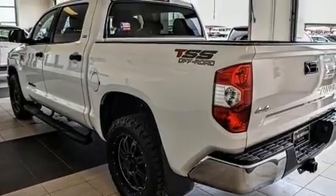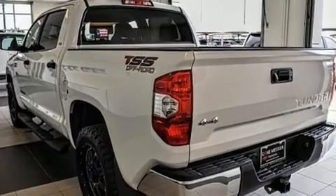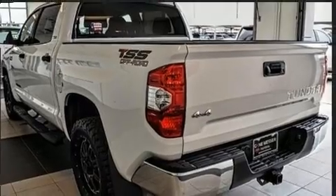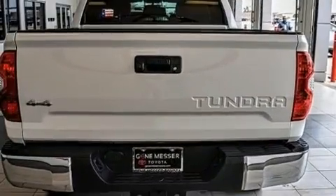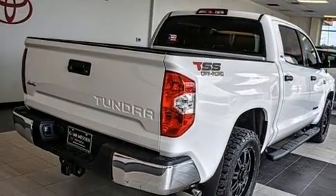A wealth of standard features means that you no longer have to sacrifice, such as remote keyless entry, front and rear reading lights, variably intermittent wipers, a rear-step bumper, front fog lights, and more.